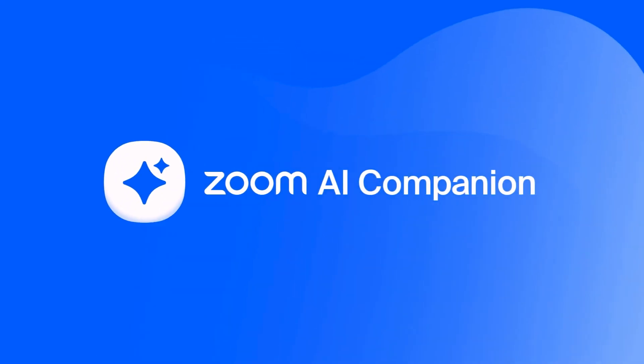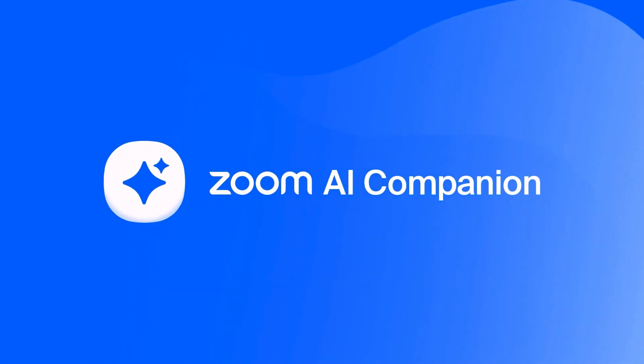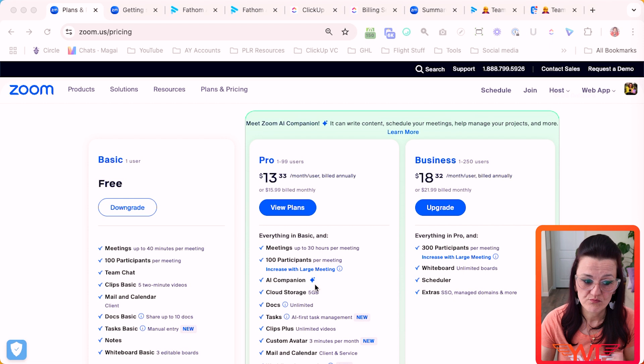Number one, let's look at the Zoom AI note-taker. The Zoom AI companion is available on any paid plan. You don't have it in your free account, but it comes for free with your pro plan.